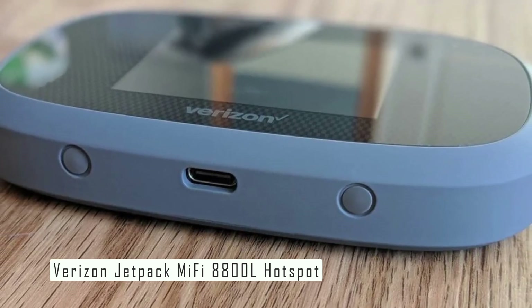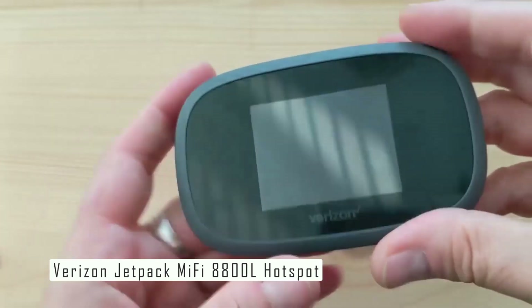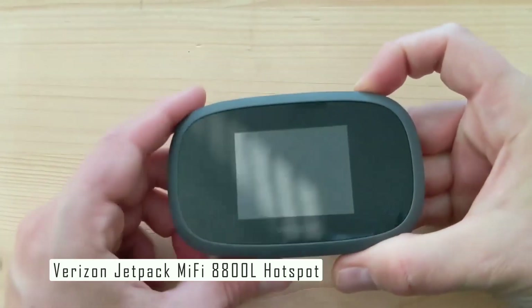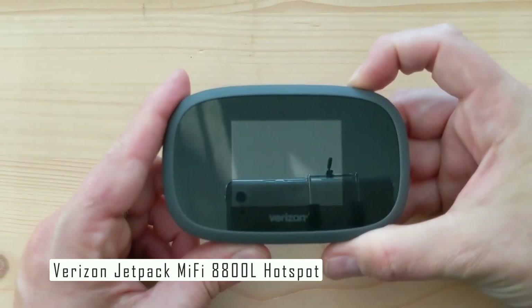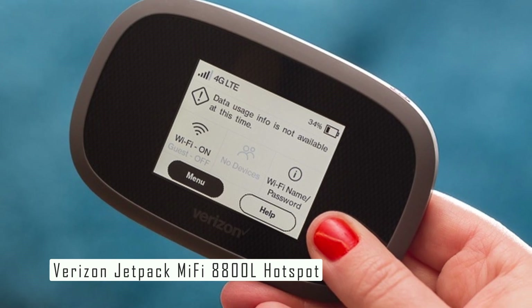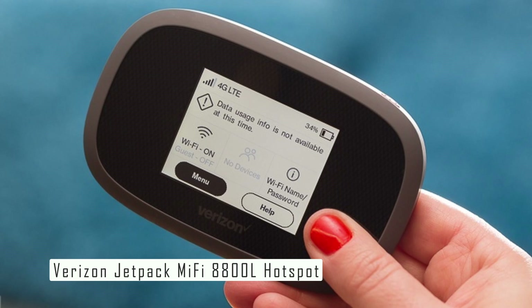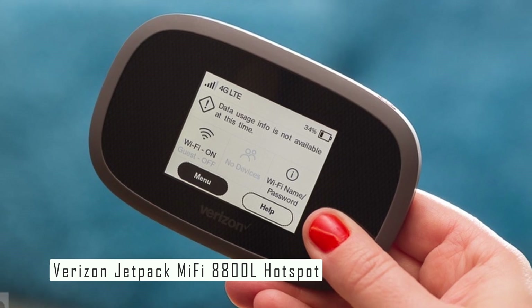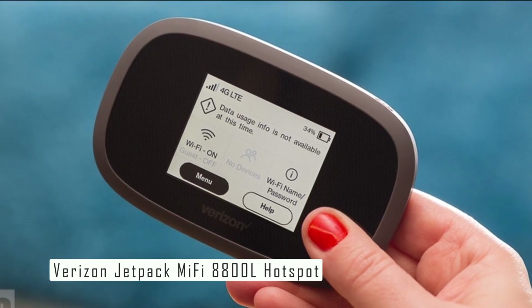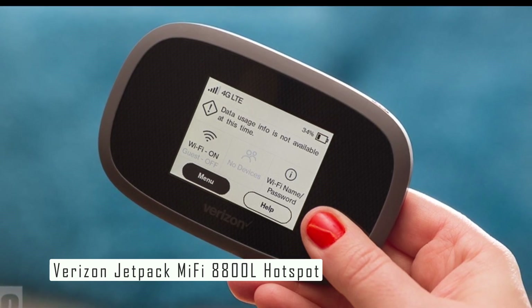It's designed with a user-friendly touchscreen UI and provides long battery life. The device supports up to 15 connected devices and offers an estimated battery life of 15 hours. One of the standout features of the 8800L is its use of Qualcomm's latest X20 modem, which has the ability to do five-carrier aggregation and supports LAA, which uses 5 GHz airwaves to improve LTE speeds.